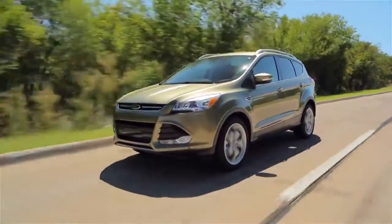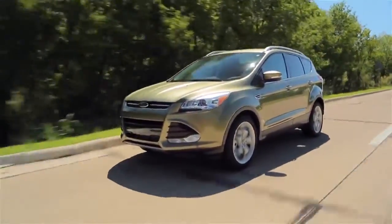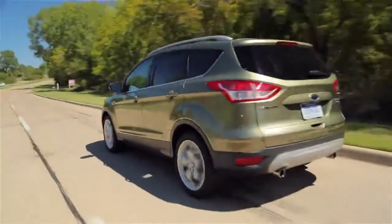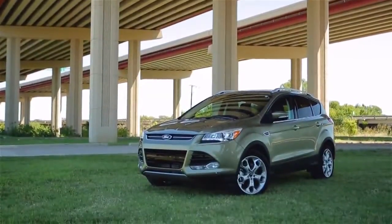This one has the larger 2.0-liter version with a 6-speed automatic transmission. When the twin turbos kick in, you feel the full force of the 240 horses, yet you still get almost 30 miles to the gallon on the highway, even with four-wheel drive like this vehicle.